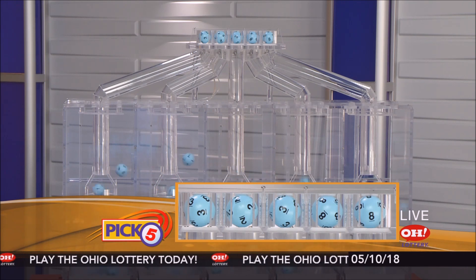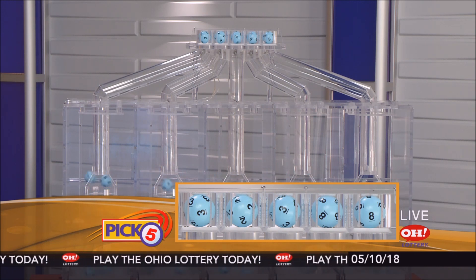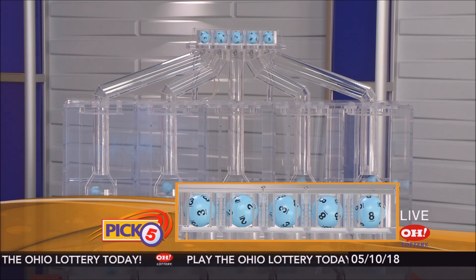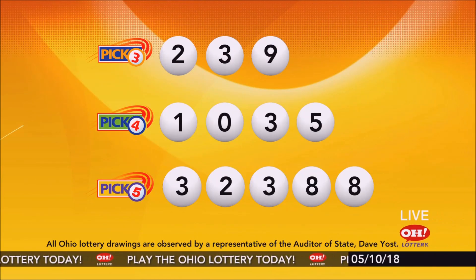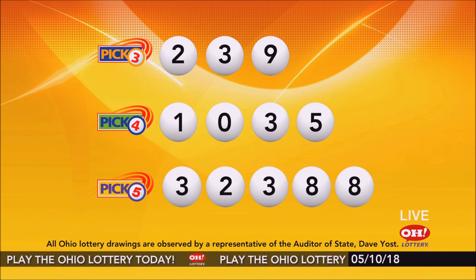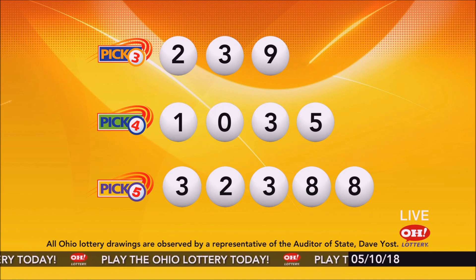Now the winning Pick 5 numbers: first up is a three, next a two, next a three, next an eight, and finally an eight. So today's midday Pick 5 numbers are three, two, three, eight, eight. And remember, play all Ohio Lottery games responsibly.